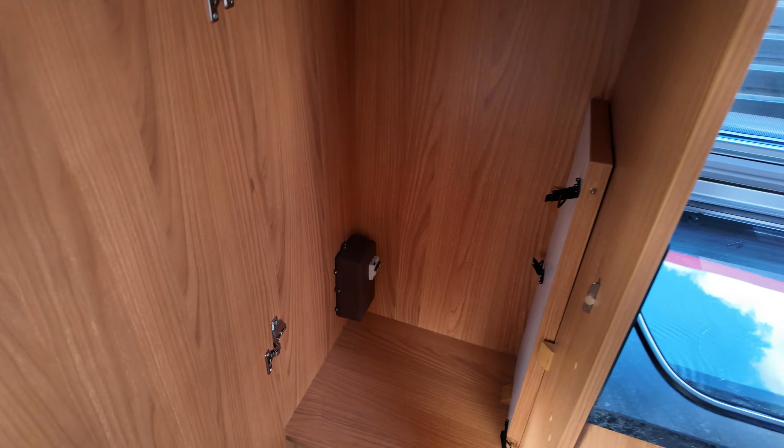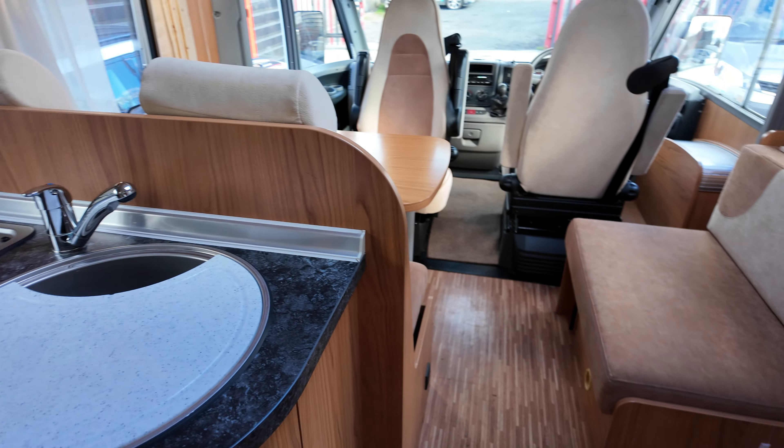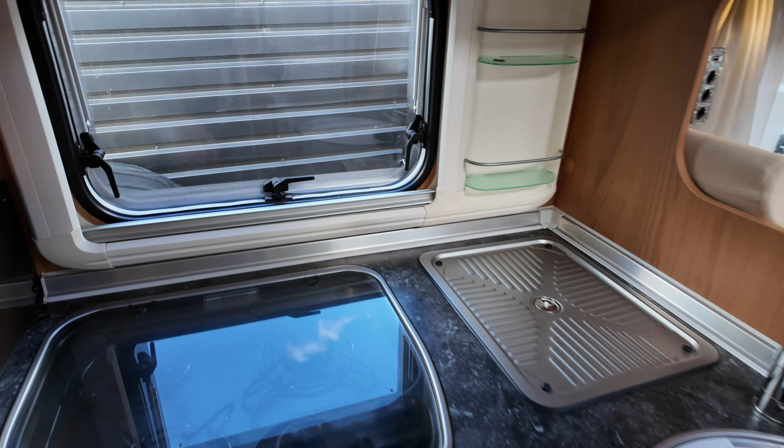Let's look in here — a wardrobe, nice size. There's a nice three-burner hob, a draining sink, and your sink there. There's a spirit level — excellent — and a drawer here with a large cupboard that goes way back, plus a complimentary bin. Nothing much in here; it's literally had everything taken out.